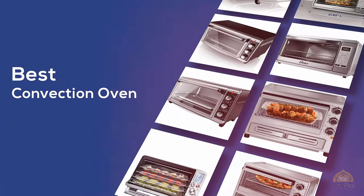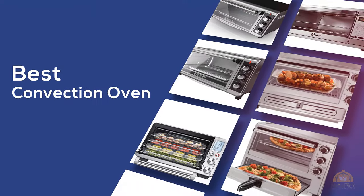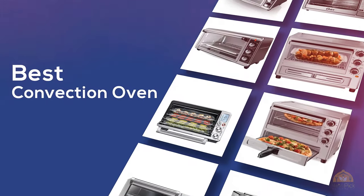If you're looking for the best convection oven, here's a collection you've got to see. At any time you can click the circle for more info and real-time deals.